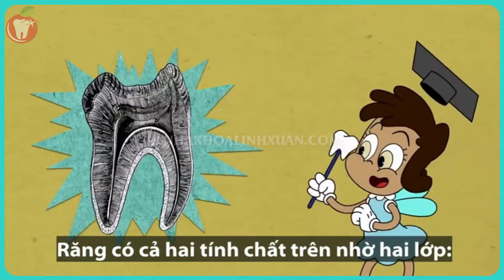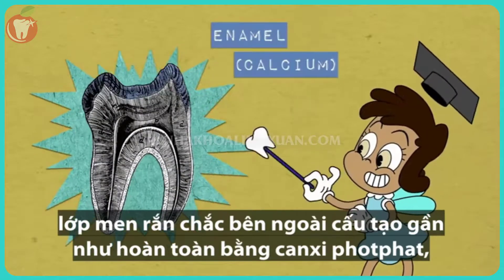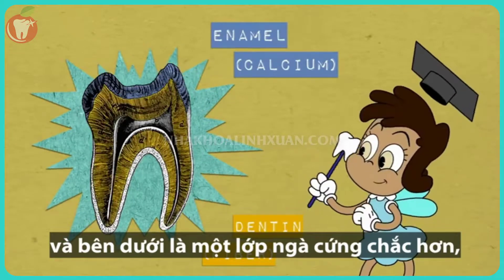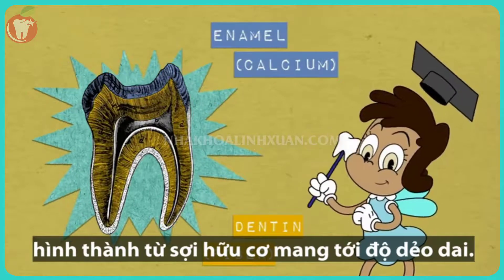Teeth manage both by having two layers: a hard external cap of enamel made up almost entirely of a calcium phosphate, and beneath it, a tougher layer of dentin, partly formed from organic fibers that make it flexible.